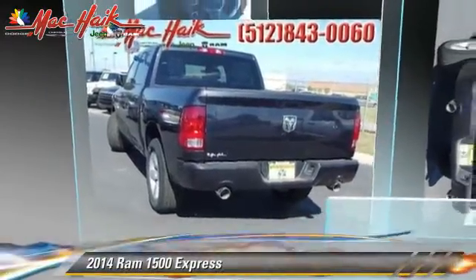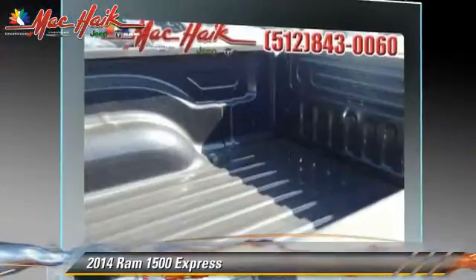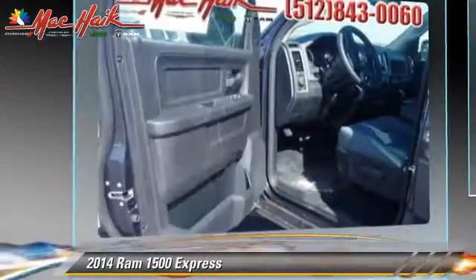This is a pickup truck, powered by a 5.7 liter V8 engine. With an automatic transmission, this pickup truck is well equipped.